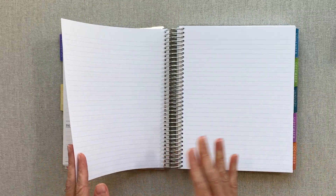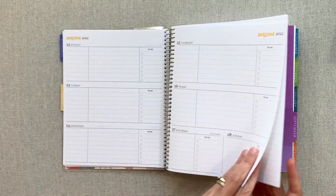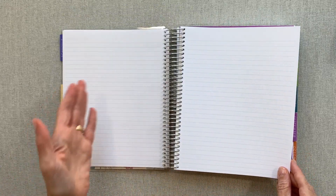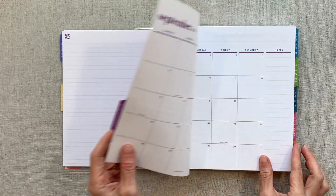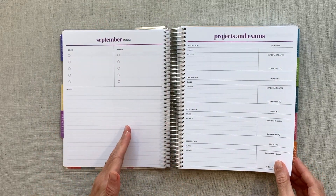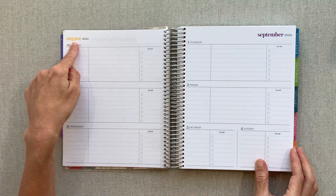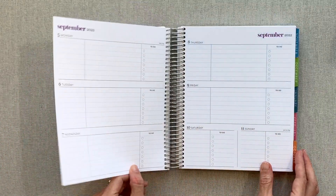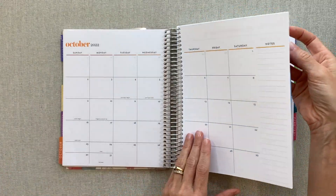At the end of each month, this planner is very different from the life planner — you have several notes pages, about five at the end of the month, which you don't get in the life planner. Then you go into your next month's monthly layout with goals, events, notes, projects, and exams, and then your monthly pages. The color changes midweek when your month changes, which I always love. I'll flip through the tabbed pages quickly.